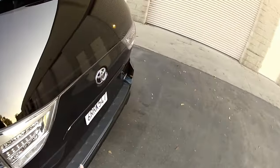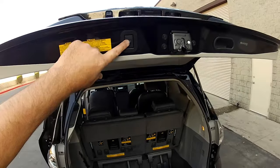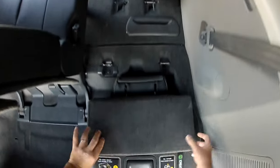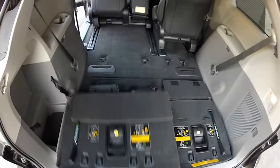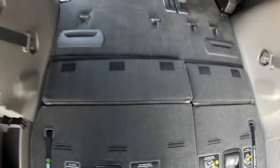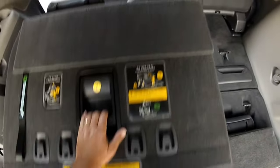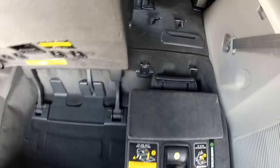Going back to the rear cargo area — the power rear hatch has a button right here to open and close it. These seats are fold-flat and very easy to operate. You don't have to be strong to operate these seats; they have a counterbalance mechanism.